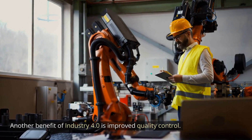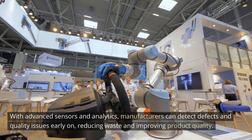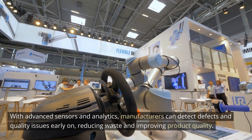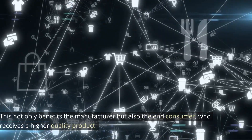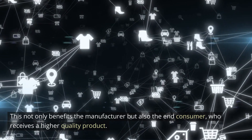Another benefit of Industry 4.0 is improved quality control. With advanced sensors and analytics, manufacturers can detect defects and quality issues early on, reducing waste and improving product quality. This not only benefits the manufacturer but also the end consumer, who receives a higher quality product.